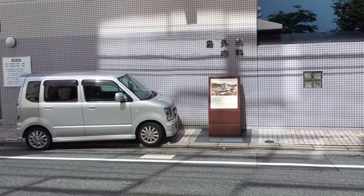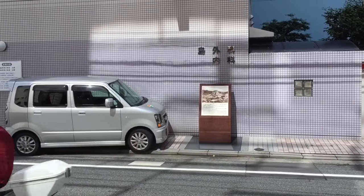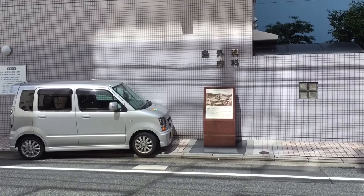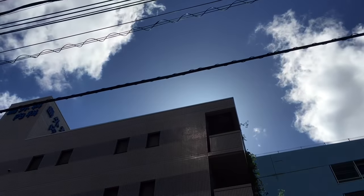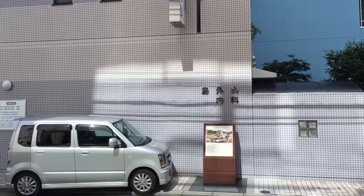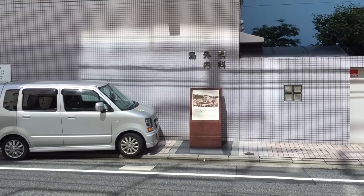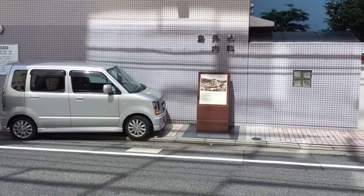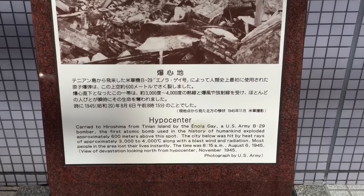It took a lot of walking around to find, but I finally found it. This is what they call the Hypocenter — this is the exact spot where the atomic bomb exploded. It was this exact spot, except it was 600 meters up in the sky. The radar on the bomb was very advanced, and they knew that at a height of 600 meters that would maximize the damage. Now this building is a hospital called Shima Hospital, Shima Byouin. But this is where it was, and here's a plaque notifying that this is the exact location.